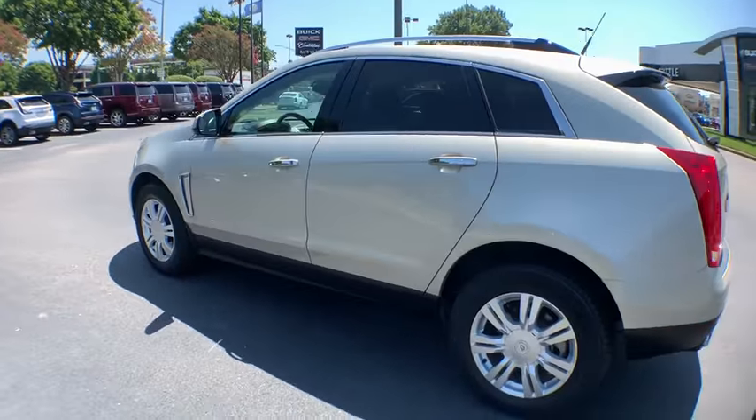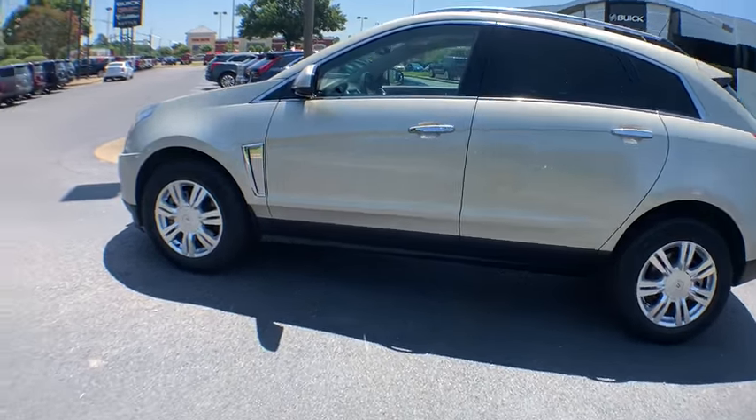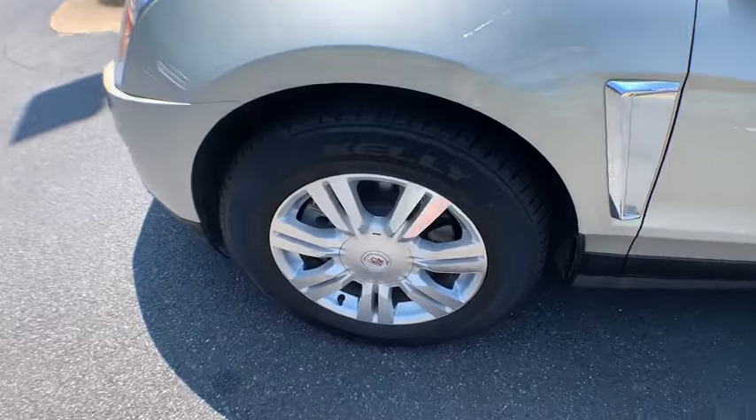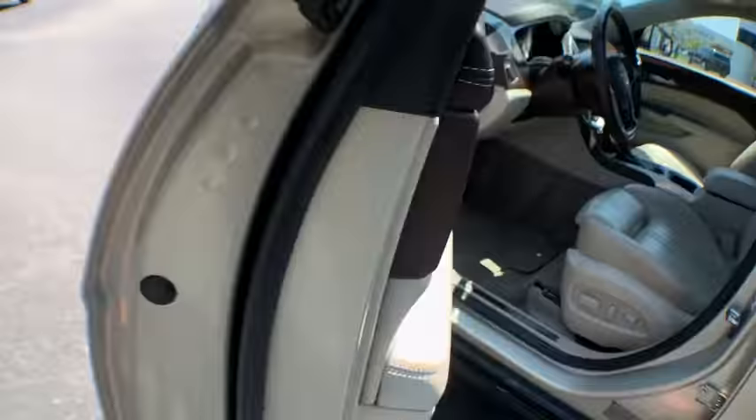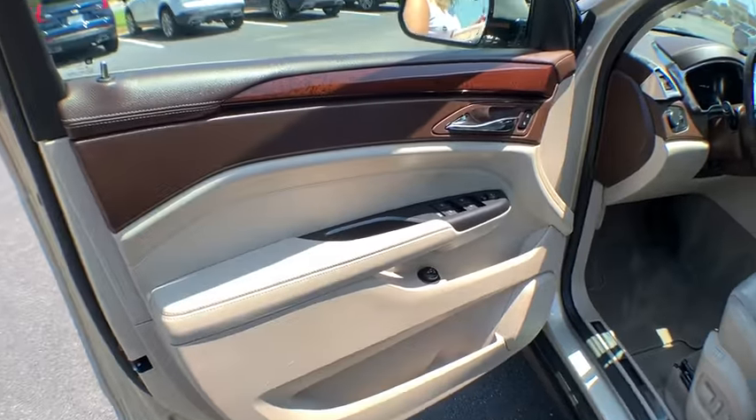Luxury lovers will delight in the new stylish, handcrafted cabin. And for technology lovers, the list of high-tech features is too long to list. This vehicle has less than 25,000 miles.